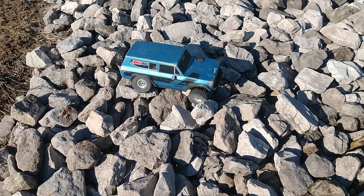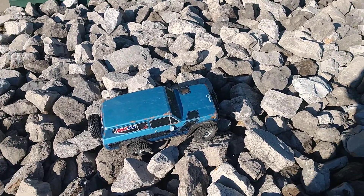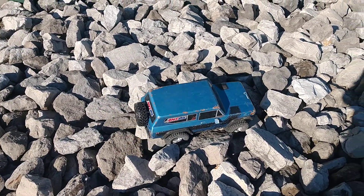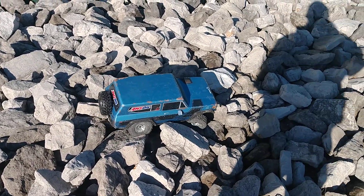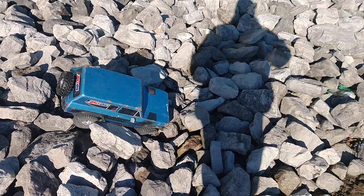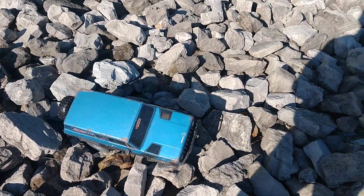I wish I would have brought my phone holder, but it's okay. You can drive one-handed. There's a lot of rock here, and it's definitely good rock.